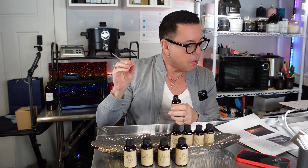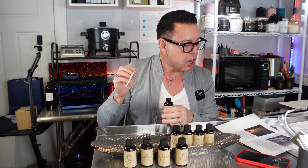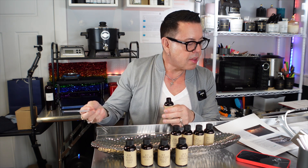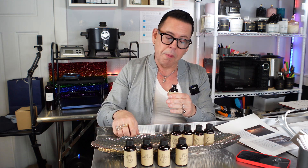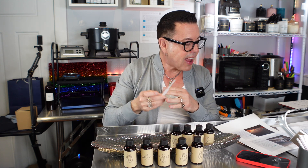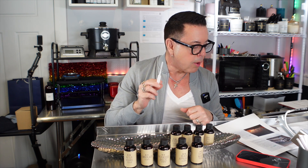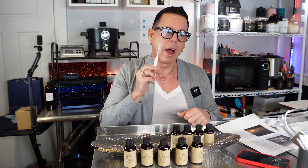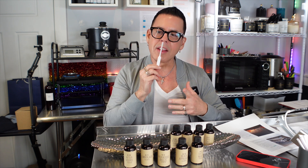Rich vanilla notes intertwine with smoky woody tonalities and clean lavender scents to create a warm, inviting aroma perfect for any occasion. This unique blend provides a masculine aroma that is sure to impress — and it's impressing me, I can smell it from here. This fragrance oil is infused with silverwood oil and patchouli oil. It's inspired by Ice Vanilla Woods by Bath & Body Works.